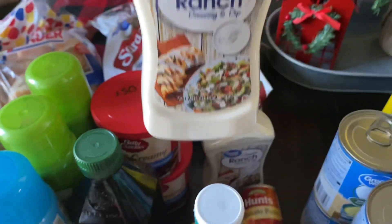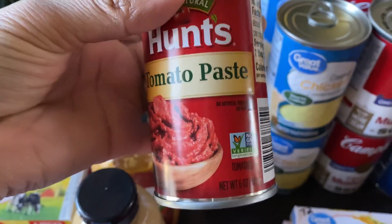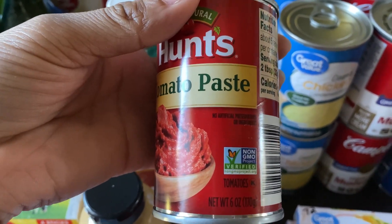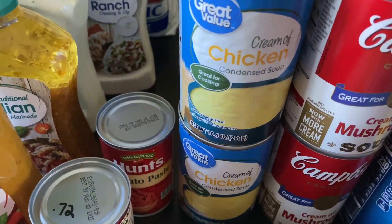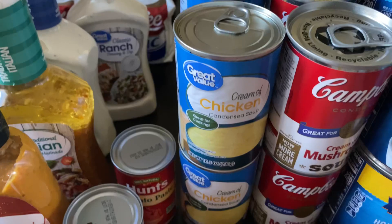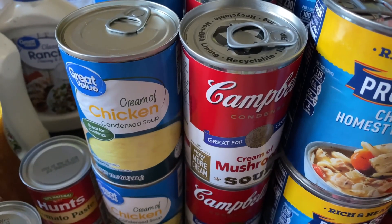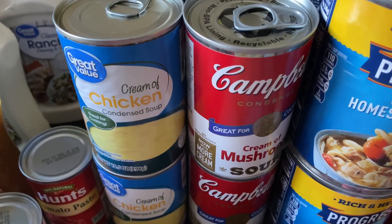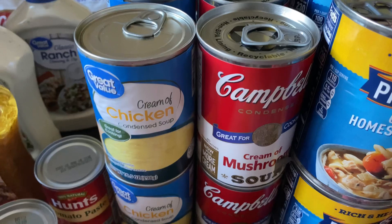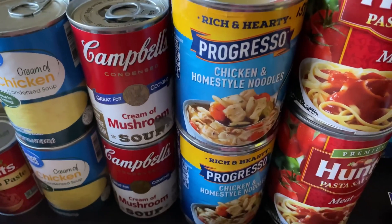I also picked up two small cans of tomato paste — six-ounce cans at 72 cents each, since I don't use it a lot. I also picked up four cans of Great Value cream of chicken at 50 cents a can. For the cream of mushroom, the Great Value brand was out of stock, so I got a substitution at the same 50-cent price — four cans total — and I was happy about that.